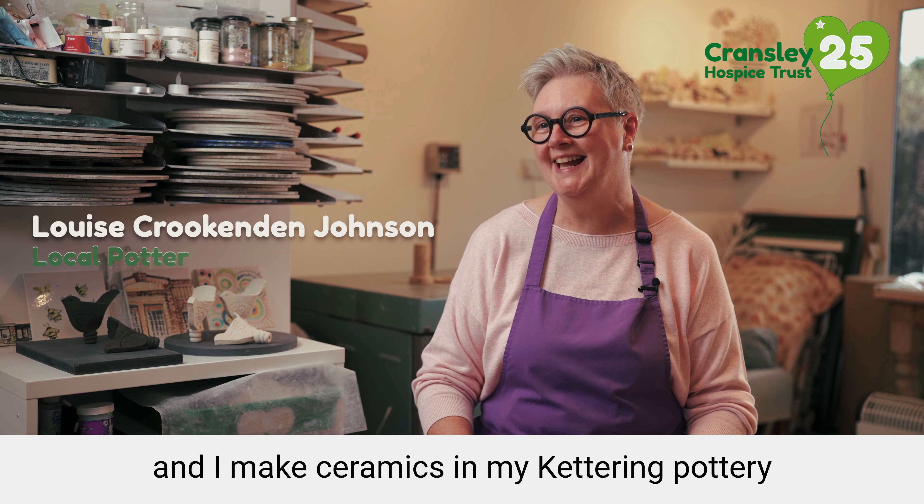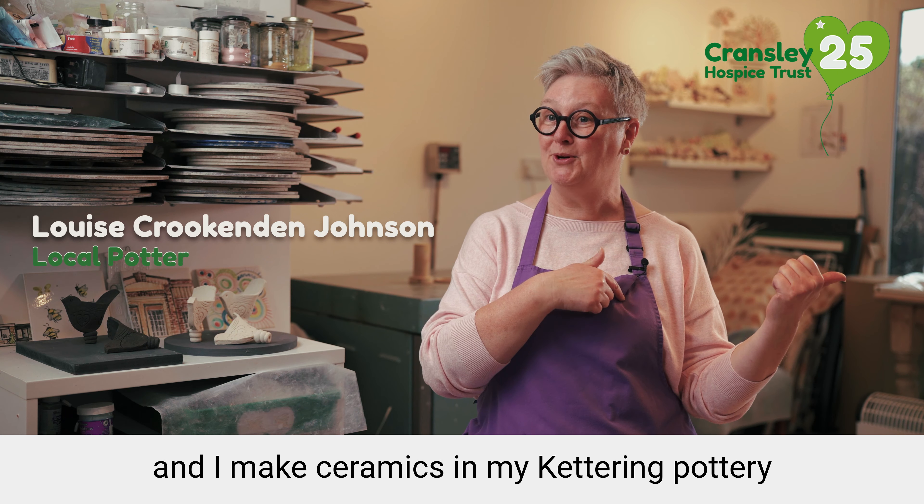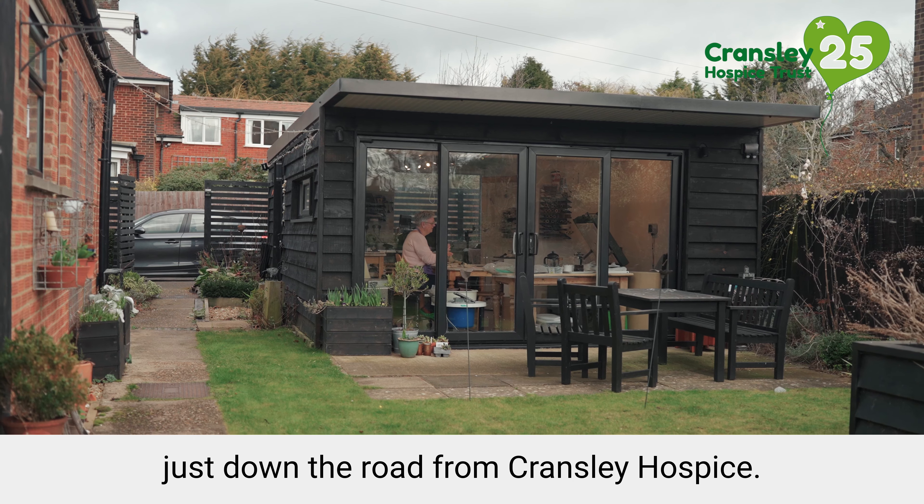Hello, I'm Louise Crookan and Johnson and I make ceramics in my Kettering pottery, just down the road from Cransley Hospice.